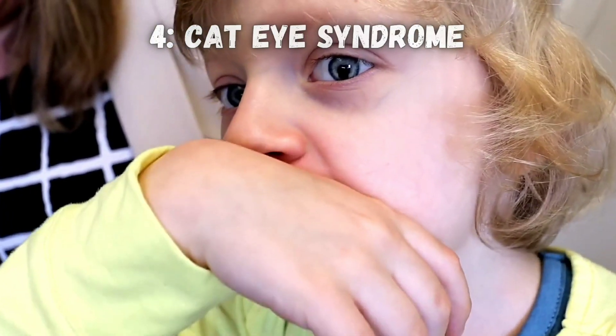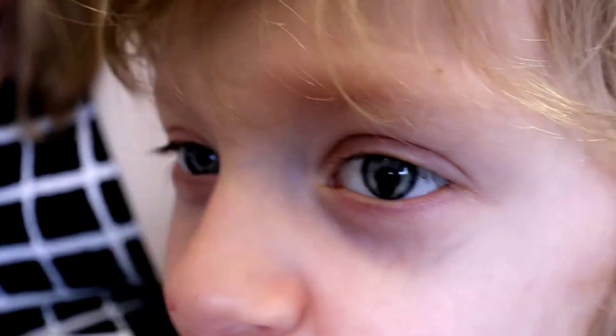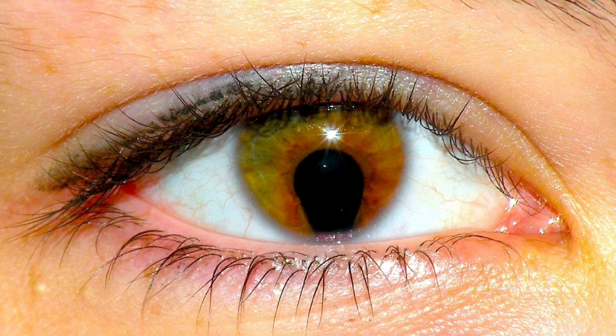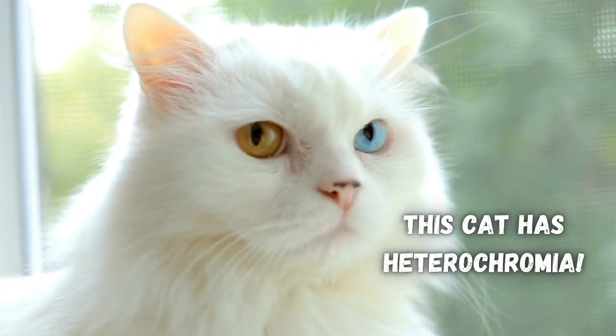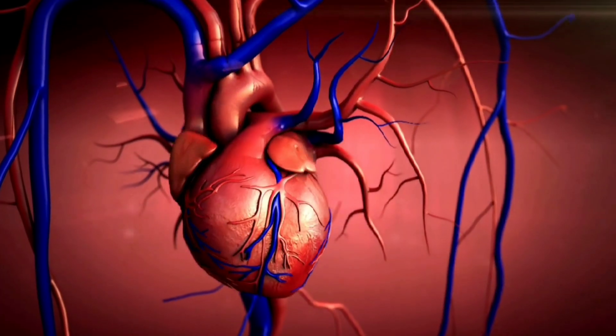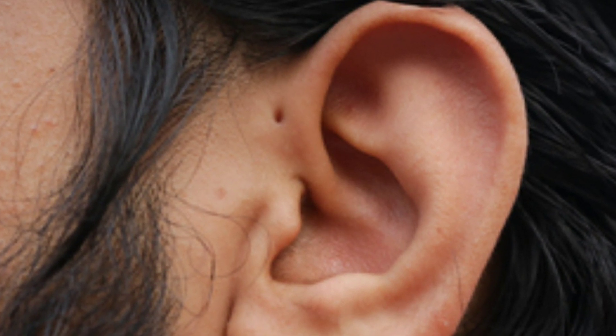Cat eye syndrome is a rare genetic disease that can form a hole in your iris right below your pupil, which can make your eyes look like cat's eyes. It usually involves other symptoms too, like cleft palates, heart defects, and holes in your ears.